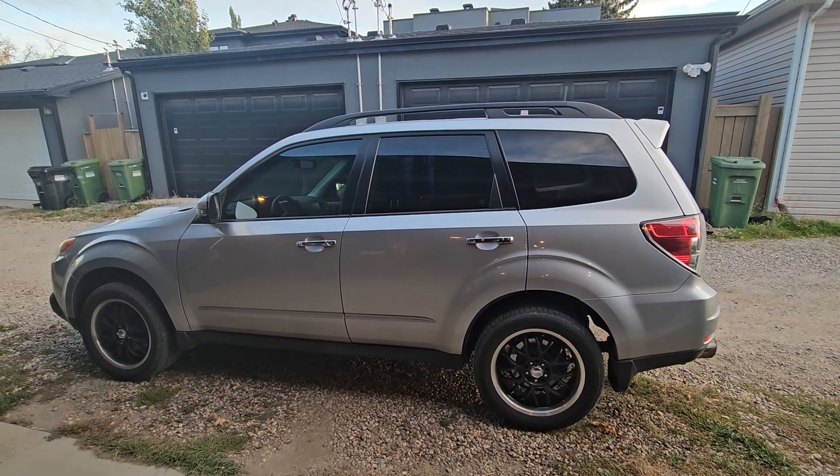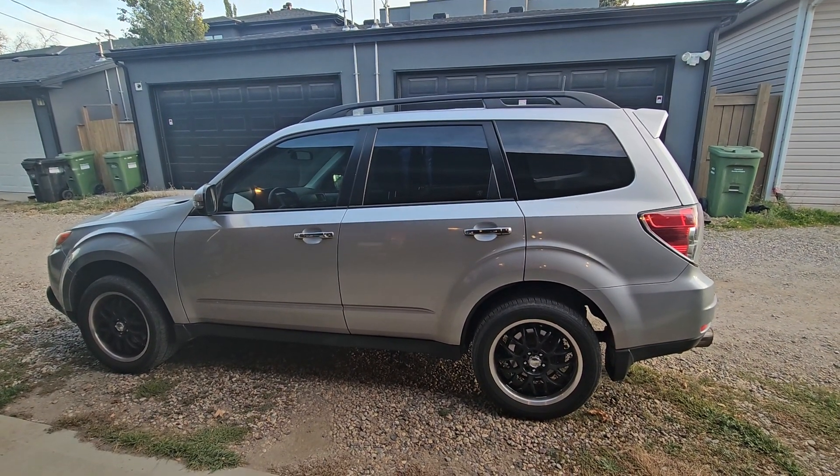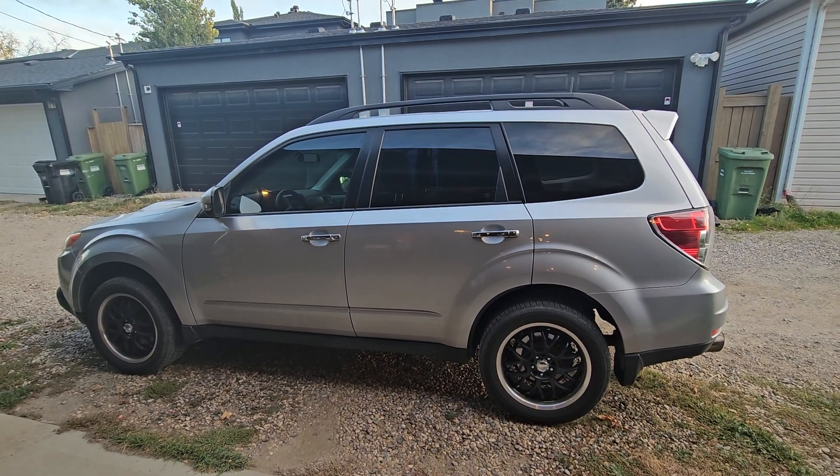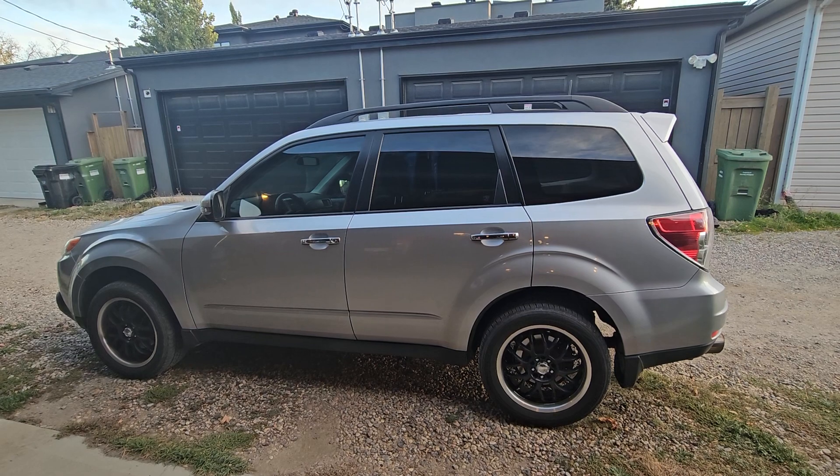Hello YouTube. Are you considering tinting your front windows? If you are, I say do it. It is so useful and it makes your car look super awesome.